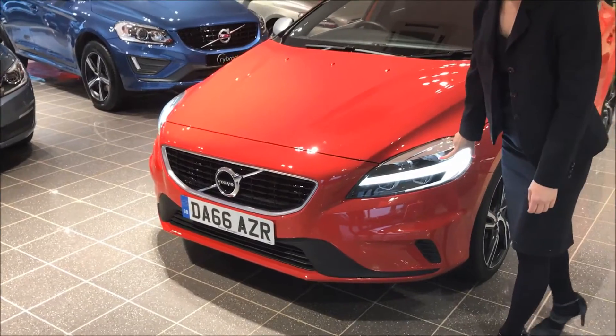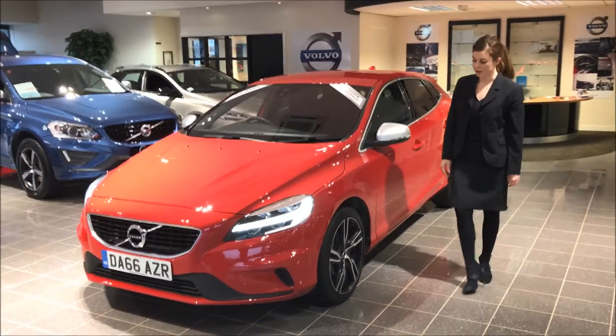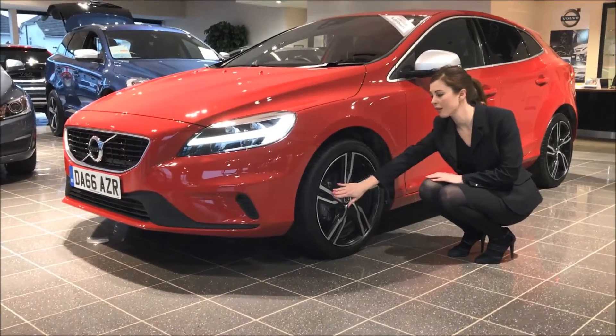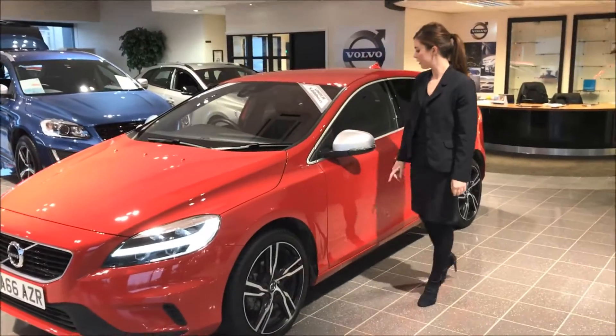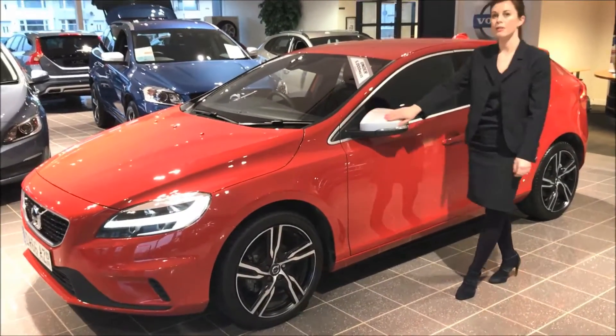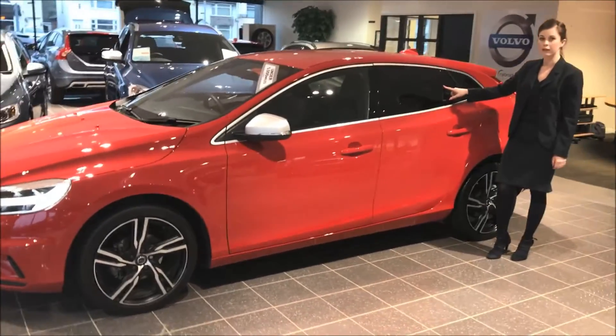The R-Design Pro is top of the range and the standard features include the 18 inch 5-spoke alloy wheels as well as the contrasting silver wing mirrors. The R-Design Pro also comes with tinted windows.